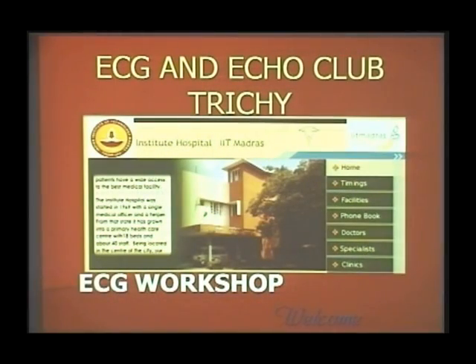We have great pleasure in welcoming you for this workshop, which is going to be a little different from other lectures. We call this a workshop and not ECG lectures for a peculiar reason, which we will be telling you later.